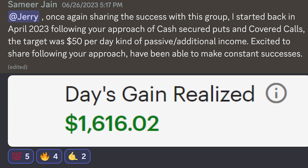Before we jump into today's video, I want to congratulate a few Discord members. The first one is Samir. He said, 'Jerry, once again sharing the success with this group. I started back in April of 2023 following your approach of cash secured puts and covered calls. The target was $50 per day for passive and additional income. Excited to share that by following your approach, I have been able to have constant successes.' Samir's gain was $1,616 for the day. Well done, Samir — keep those winners coming.